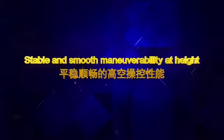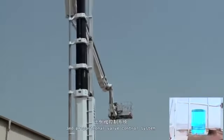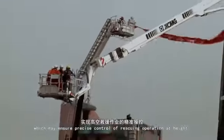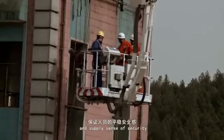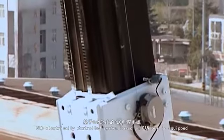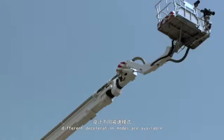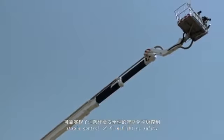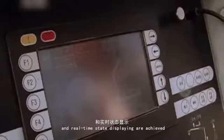Stable and smooth maneuverability at height. A double variable pump system with constant pressure and proportional valve control system are adopted in the hydraulic system, ensuring precise control of rescuing operations at height and supplying a sense of security and clear sense of control for persons on the platform. A PLC electrically controlled system based on CAN bus is equipped. Different deceleration modes are available, with signals output reliably and linearly, achieving stable control of firefighting safety and real-time state displaying.